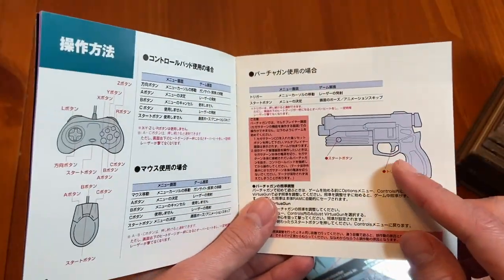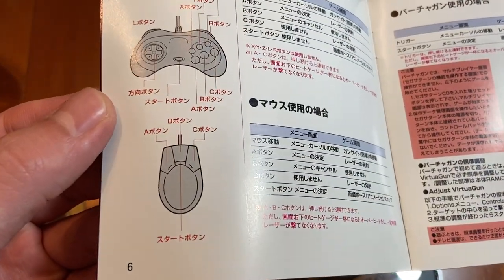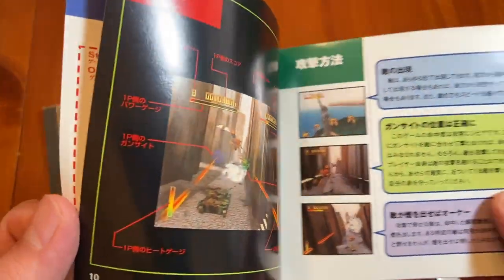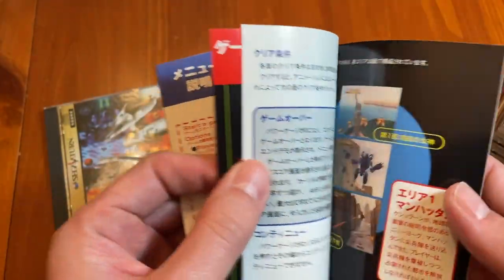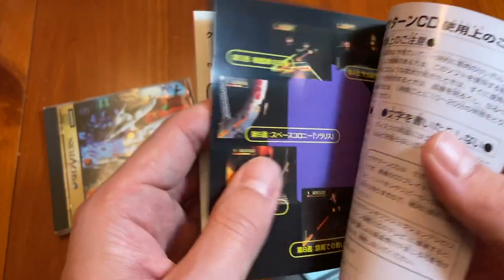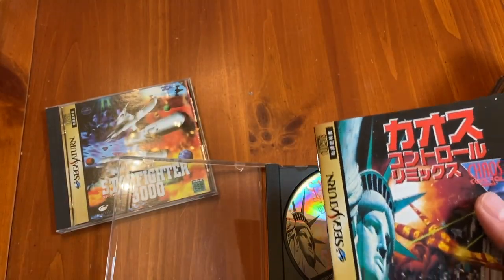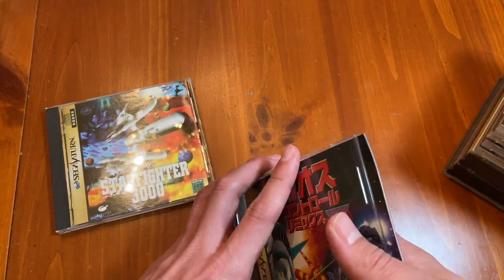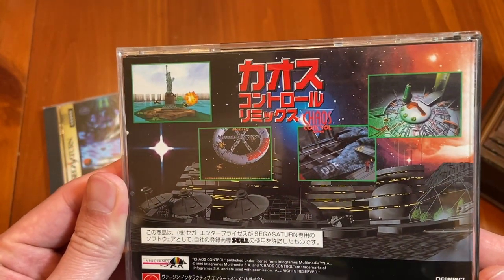You can use the virtual gun with Chaos Control Remix, and also the Sega Saturn mouse — there was a Sega Saturn mouse and keyboard that came out. I think the Sega Saturn did have a little bit of online capability. The Dreamcast shipped with a modem — in Japan it was like a 14.4 or 28k modem, and then you actually had to upgrade to 56k.